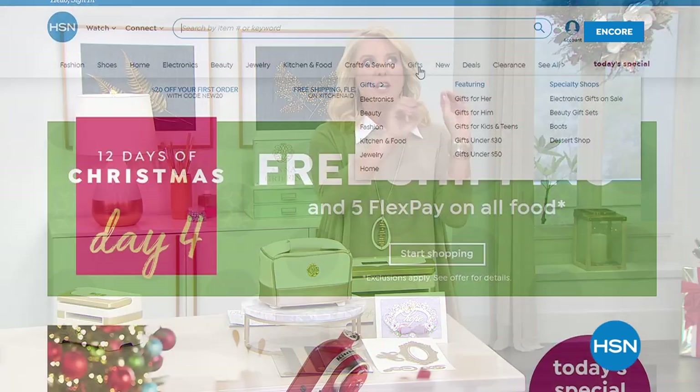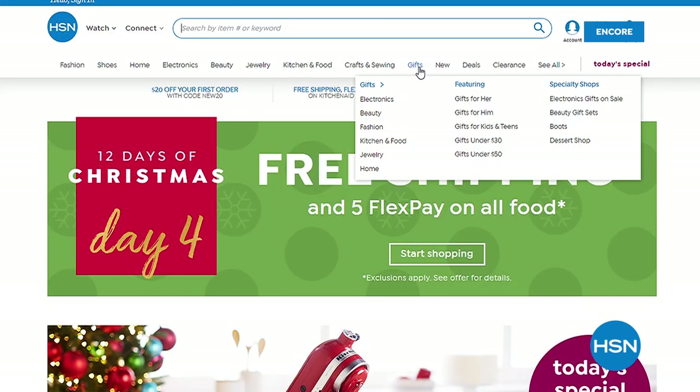It is day five officially of our 12 Days of Christmas — we're doing it a little early, it's a really fun event, and every day we've got a new surprise for you. Today only, you get free shipping and five flex pays on all of our electronics. If you'd like to learn more, go to hsn.com and search electronics or search '12 days' in our search bar.